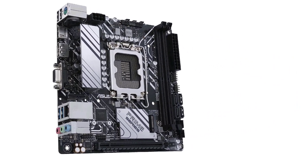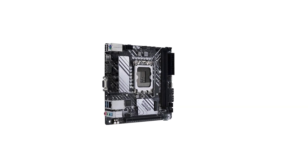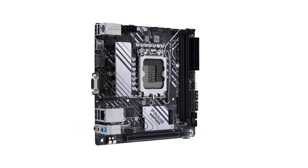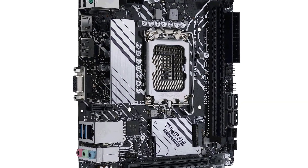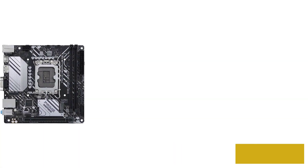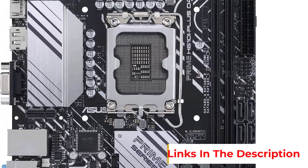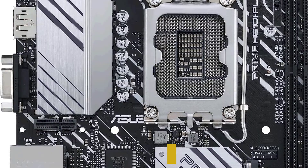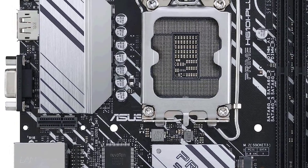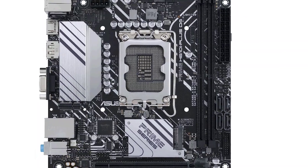This is a bare-bones mini ITX motherboard suited for CPUs like the Intel Core i5-12400, i3-12100, or their F variants. While it still costs over $100, you will not find a cheaper option currently available. If you're looking to build as cheap a 12th gen Intel-based mini ITX gaming PC as possible, this is the motherboard for you.